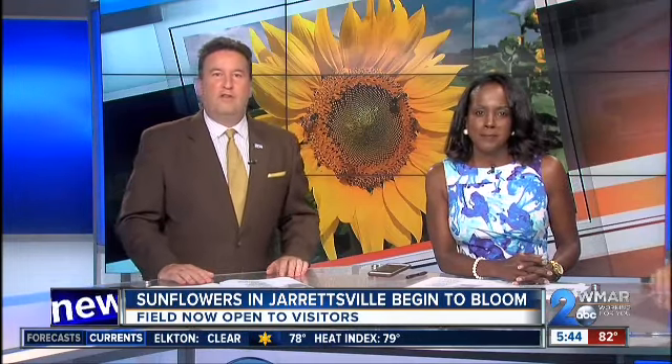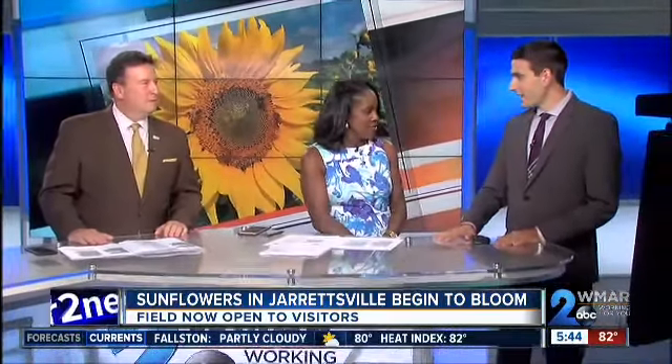Every year, thousands of you head to Jarrettsville for the sunflowers, and this year we had to wait a little bit, but you're not going to have to wait much longer. The sunflowers are finally starting to bloom. WMAR2 News' Eric Taylor, this is your second time out there in Jarrettsville checking out the sunflowers.